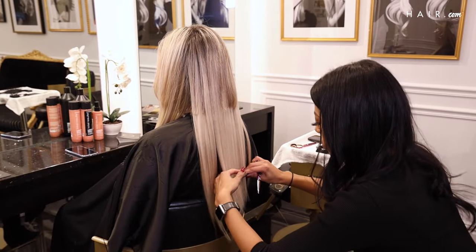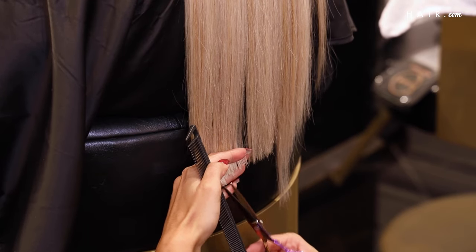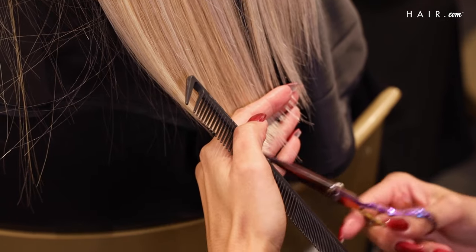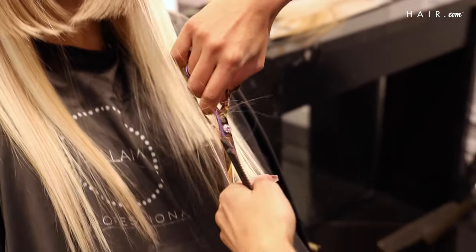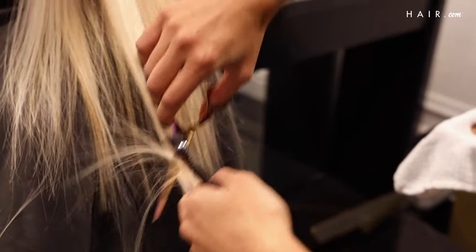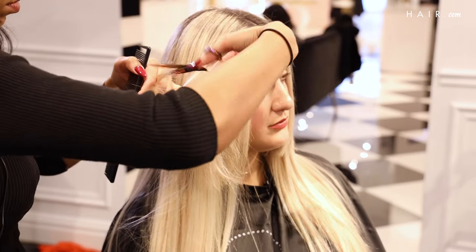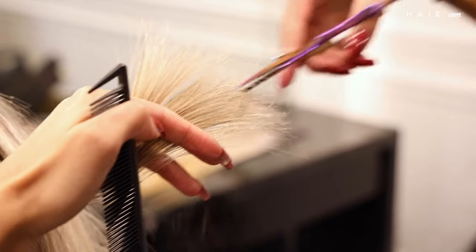Now we'll go in and blend your top layer into it, give you a pretty face frame so that everything blends, and then cut some of the length. I feel you should leave them longer because you can always go shorter if it's too much — get them a little longer than the length you want, because we can always go shorter if needed, but at least you have the length there. Once they're in, they're in. I'm not really cutting your length, I'm just going in and texturizing.